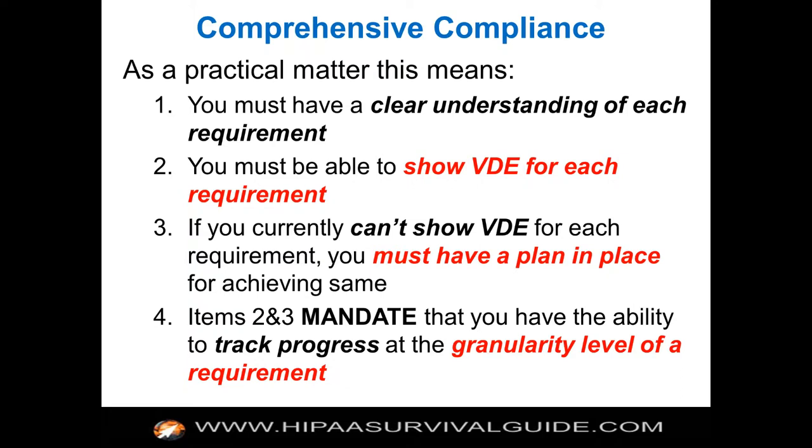As a practical matter, you must have a clear understanding of what each requirement is before you can attempt to meet it. You must be able to show VDE for each requirement. If you currently can't show VDE for each requirement, you must at least be able to show HHS a plan you have put in place for achieving VDE for each requirement. There are no perfect audit results — they're going to find something. But if you can make a good faith effort showing you've launched your HIPAA initiative and have a plan in place for what you've yet to do, you probably do not get hit with willful neglect.